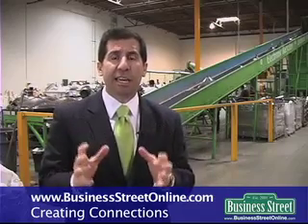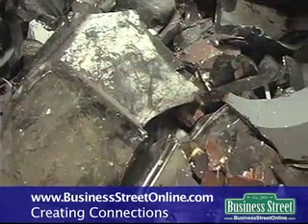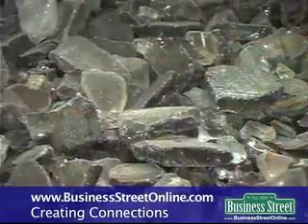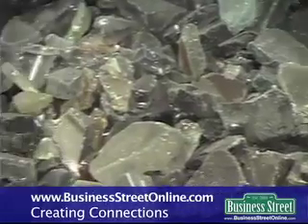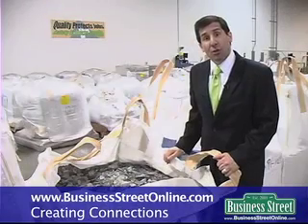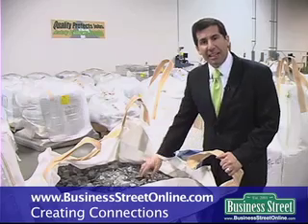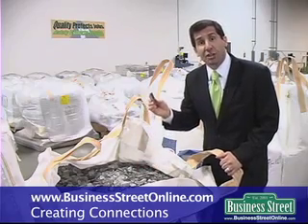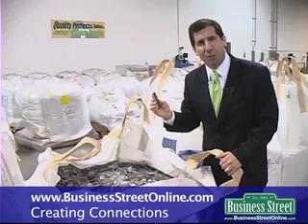We take our CRT whole tubes, put them into our hermetically sealed crushing system, and then we put that crushed dirty glass into our dry cleaning system. As you can see, once it goes through our process, the glass is so clean it now goes directly from ERI to the best glass melters around the world.